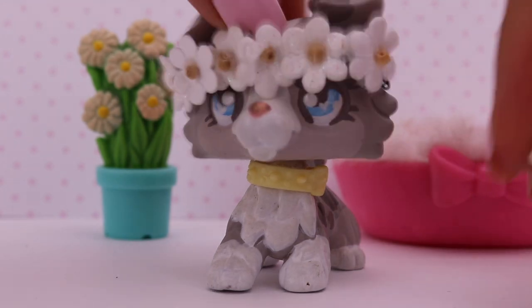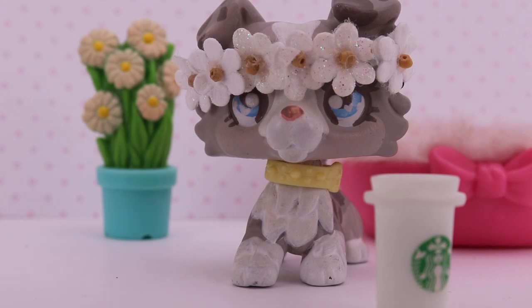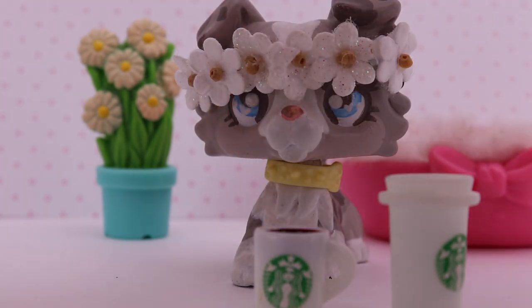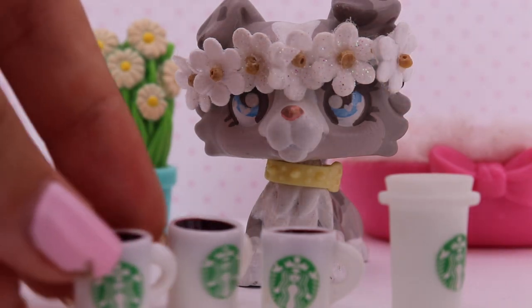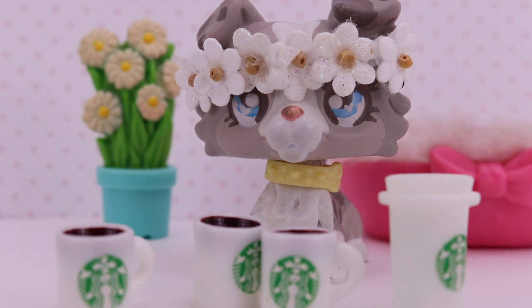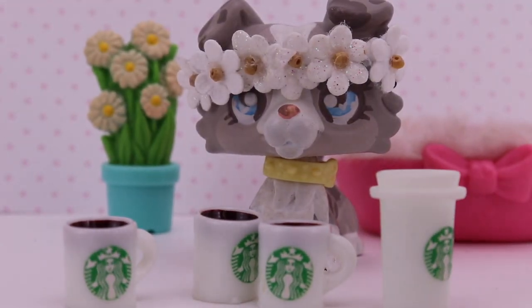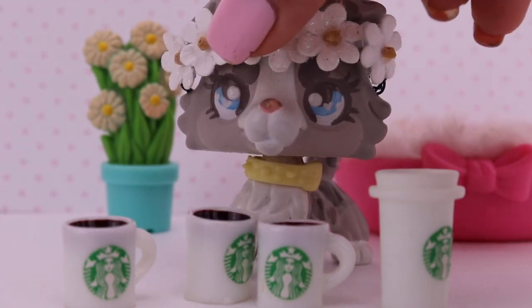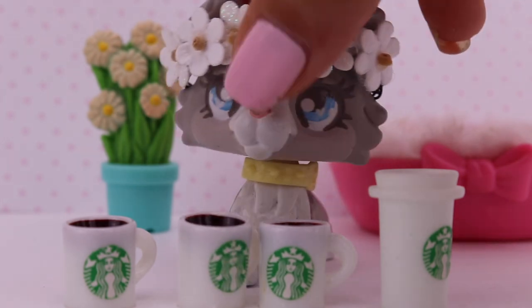So the next accessories I have are these little Starbucks drinks, and they're so cute. Oh my gosh. I only bought these three right here, and then somebody traded me for another one. I love how cute they look. I didn't have any Starbucks drinks before, so I'll finally have some. They're so cute.